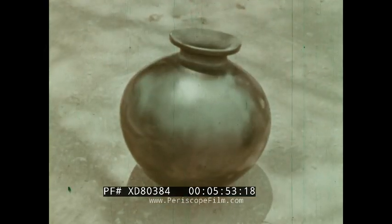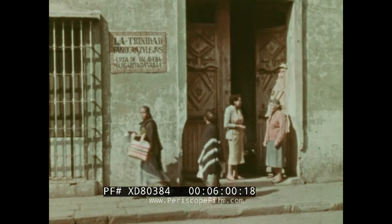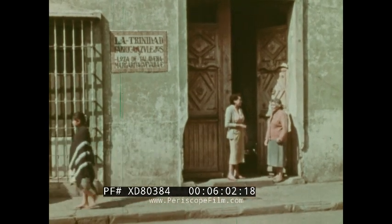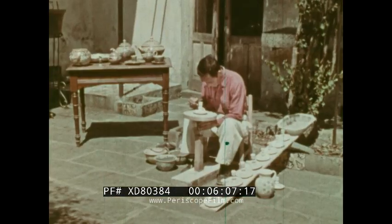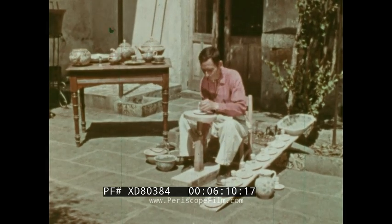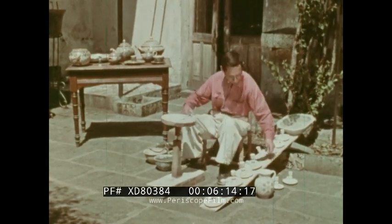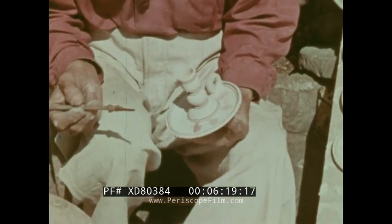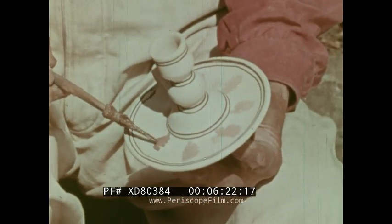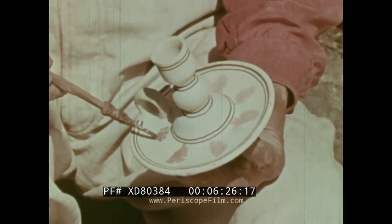Very different from this pottery made according to ancient Indian methods is Talavera ware, made in the city of Puebla since the 16th century by families like the Aguilars — descendants of potters from the city of Talavera in Spain who settled here soon after the Spanish conquest of Mexico. Talavera takes much longer to make than ordinary pottery and each step in the process is performed today almost exactly as it was 400 years ago.